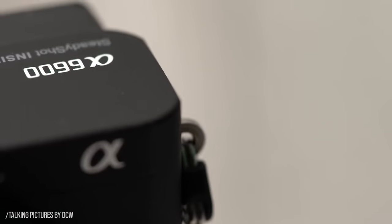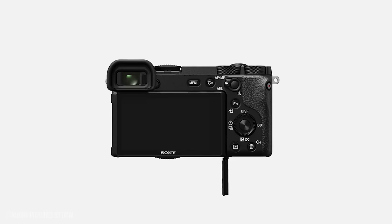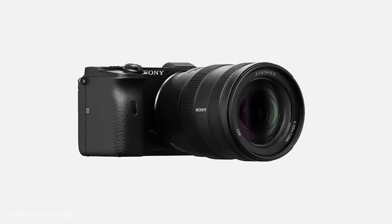The camera sits somewhere between a beginner's camera and a professional camera. So if you've been using an entry-level camera and you're thinking about an upgrade, the Sony Alpha 6600 might be a great option for you.